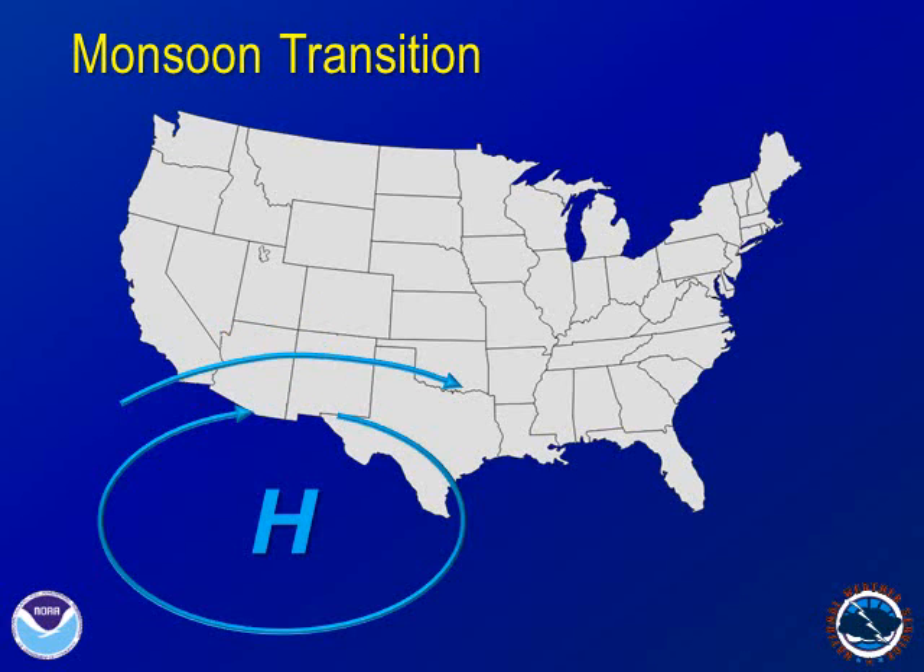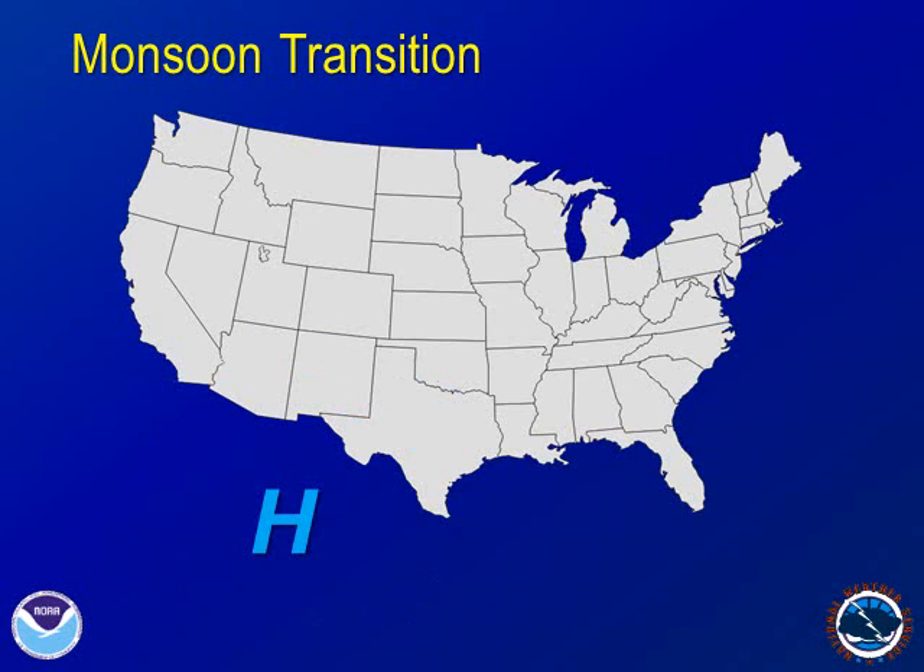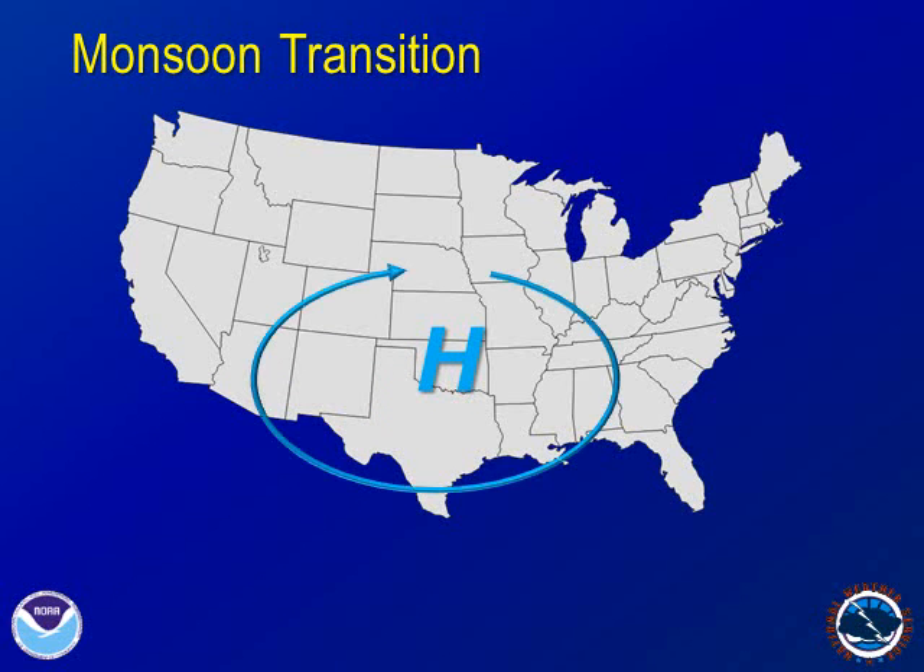As we move into the summer, the upper-level high pressure shifts into the South Central U.S. Now, the clockwise winds are in position to bring moist air from the tropics into our area. This moisture in the air is one of the ingredients for our summer thunderstorms.